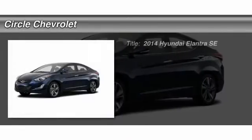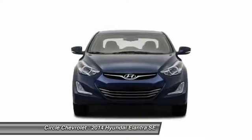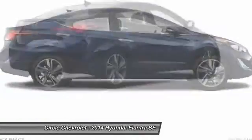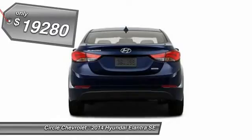The 2014 Hyundai Elantra. The Elantra boasts the most interior room in its class and gets an exceptional 35 miles per gallon. With its luxurious standard features, the Elantra is an easy choice and is priced below $20,000.